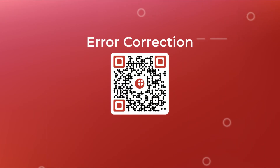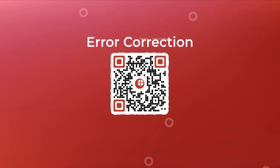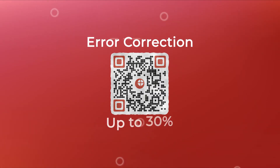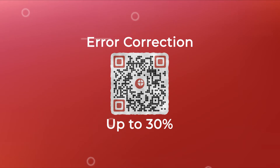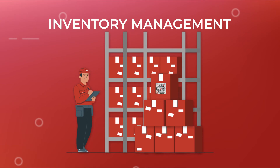QR codes offer a feature called error correction. It ensures that QR codes scan well even after getting damaged, distorted, or dirty by up to 30%. This is especially useful if the QR code is likely to be in an environment that's prone to harsh conditions, such as inventory management.